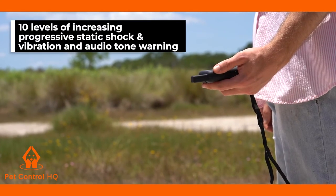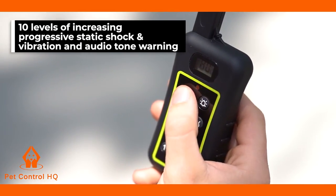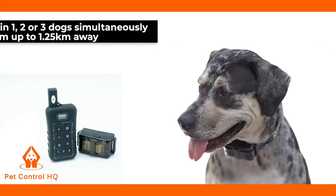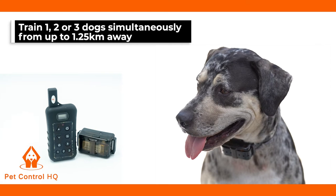Our dog training system features 10 levels of both increasing progressive static shock and vibration and audio tone warning to suit your dog's temperament, and with the ability to train one, two or three dogs simultaneously from up to 1.2 kilometres away.